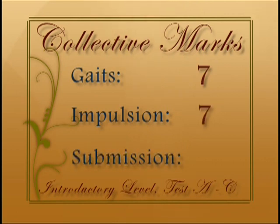Submission: very well balanced but could show more consistent stretch out and down toward contact. Seven.